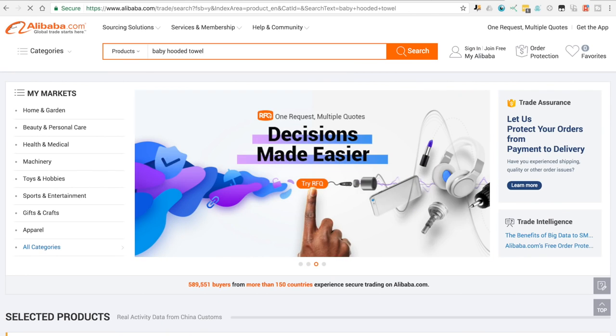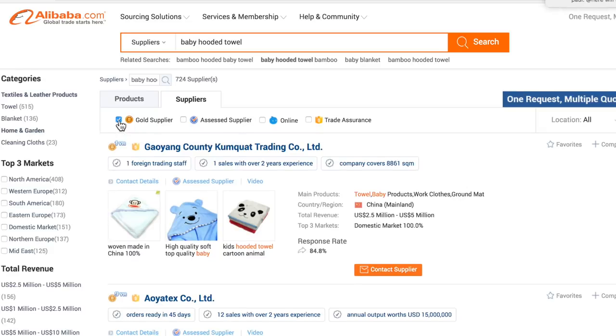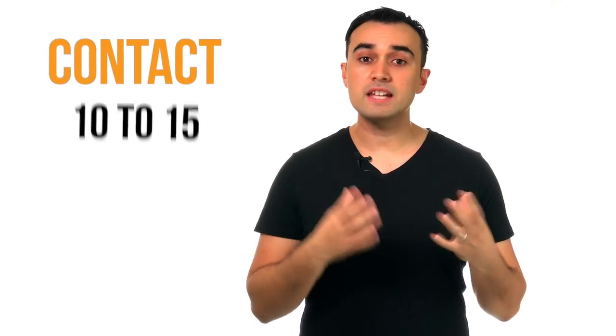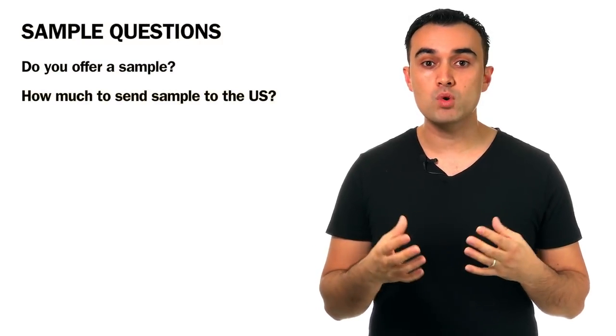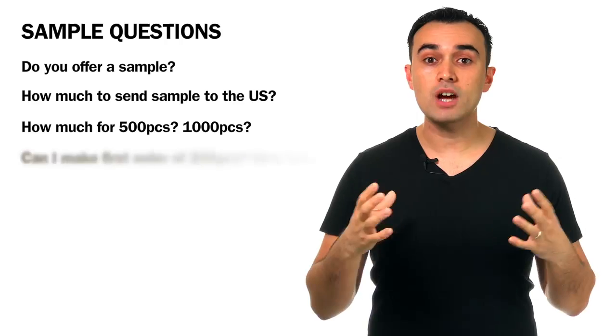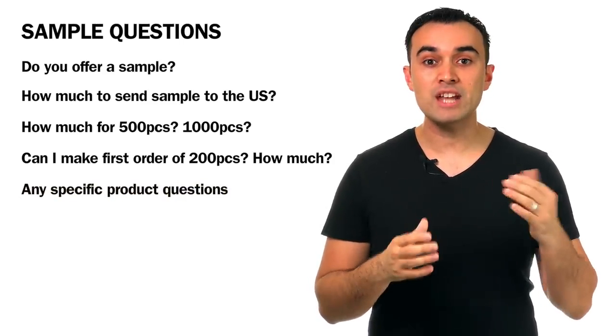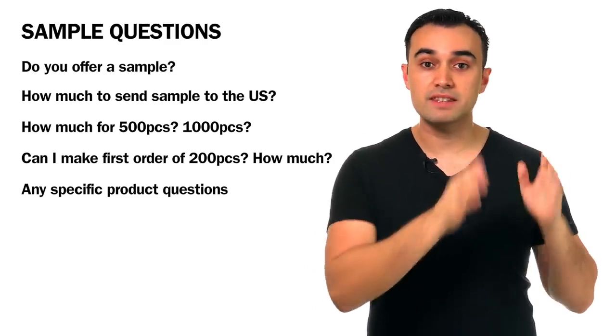Now you've got a product in mind, it's time to find a supplier. There are a few places you can go such as alibaba.com, aliexpress.com, and globalsources.com. Alibaba is by far the biggest marketplace. Type in the product you're looking for — I'd recommend searching by manufacturers because often they'll list several of the same item. Tick the gold supply box to narrow down your results. You want to contact 10 to 15 different suppliers. Ask them questions like: do you offer a sample? How much for a sample shipped to the US? How much for 500 pieces? For 1,000 pieces? Can I make a first order of only 200 pieces, and how much for that? And if there's anything specific you want changed with the product, can you make it to a certain specification or size or material? Ask all these questions together when you first reach out so you're not going backwards and forwards via email.